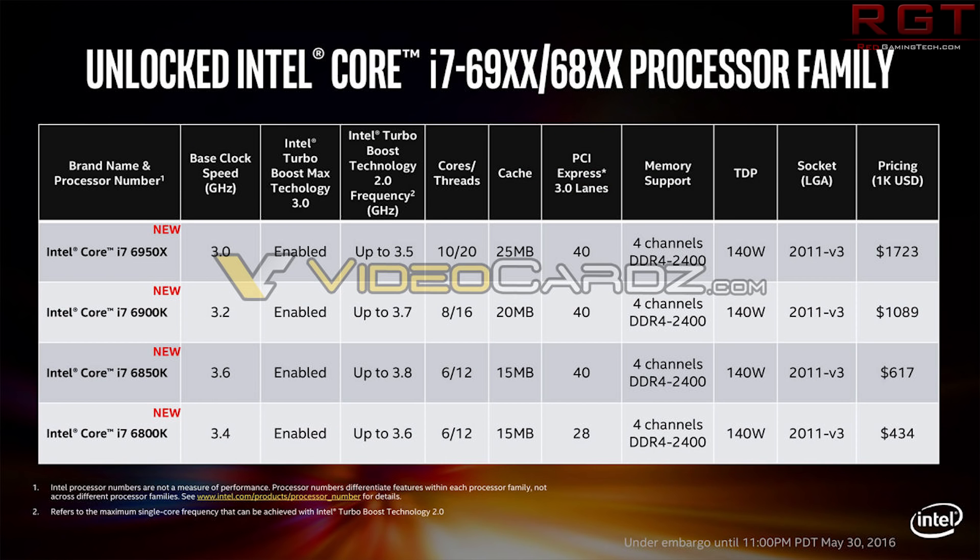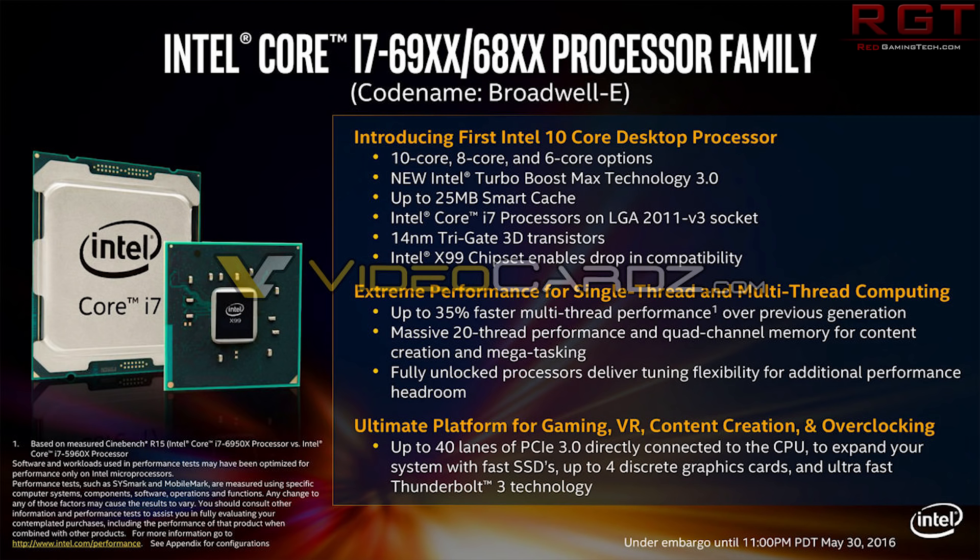Supposedly we're going to be seeing Coffee Lake and the Z370 platform releasing in August. That's quite interesting because along with that there's going to be H370, B360, and H310 chipsets, and those are going to be taking place on store shelves between end of 2017 and possibly early 2018.